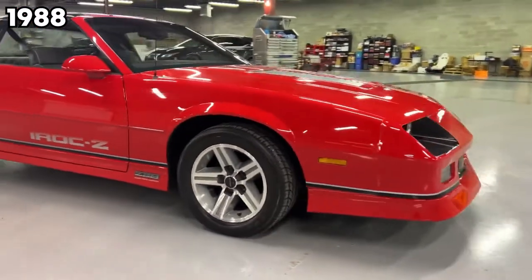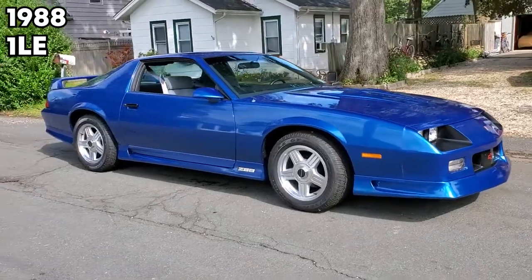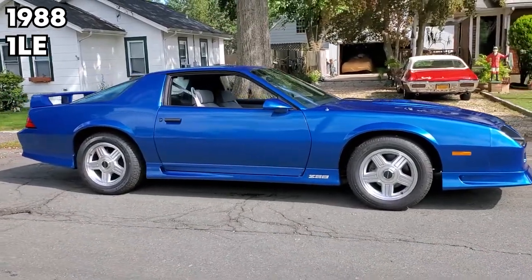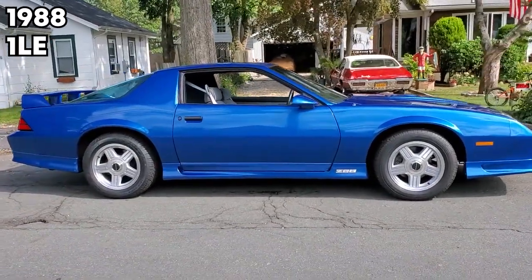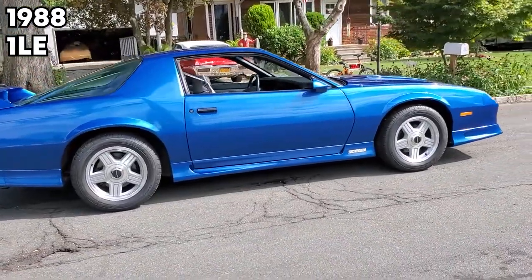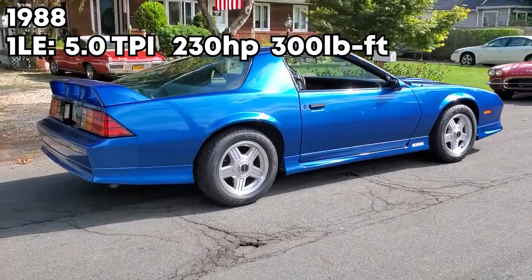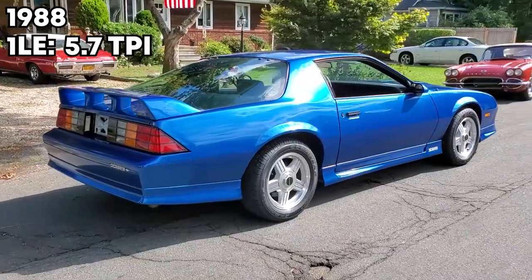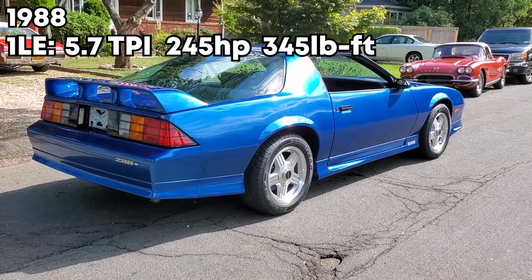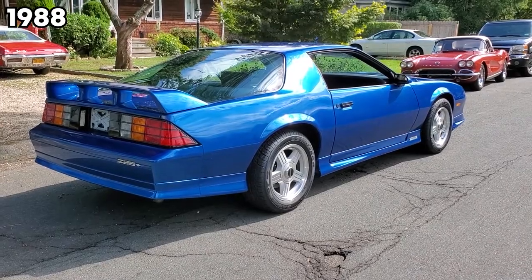In 1988, they bumped it up even more and introduced the 1LE package. If it's a real 1LE, it will have the code G92 on it. This came with no AC, heavy-duty brakes, an aluminum driveshaft, better suspension, and a fuel starvation modification for baffling. It came with either the 5.0 TPI making 230 horsepower and 300 pound-feet of torque, or the new 5.7 TPI with 245 horsepower and 345 pound-feet of torque. By far, this is the best motor you can get in one of these.